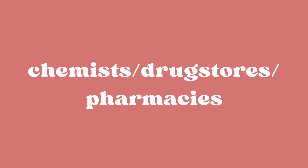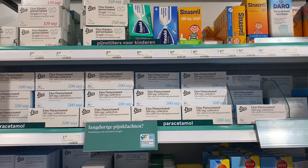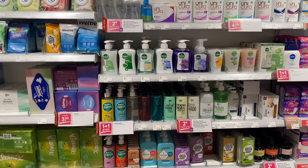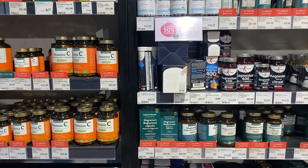The next category is chemists and drug stores. Something important for you to know is that in the Netherlands you have chemists and then you have pharmacies, or apotheeks, that sell prescription medication. The main chemists here are Etos, Kruidvat, and Holland and Barrett. These chemists sell over-the-counter medications such as paracetamol, ibuprofen, and vitamins, as well as bathroom products like shampoos, creams, makeup, toothpaste, and shower gels. Holland and Barrett is a little bit different to Etos and Kruidvat — it sells products that have more of a natural ingredient focus.